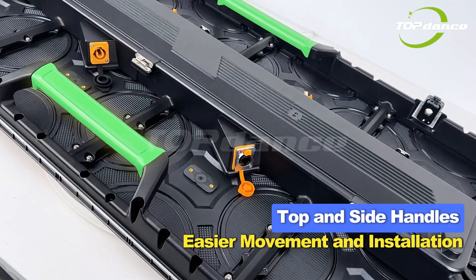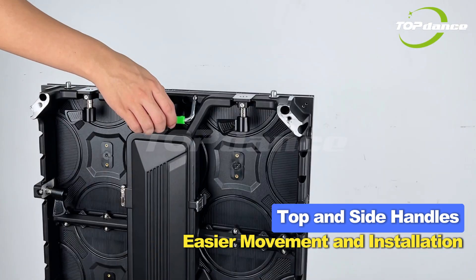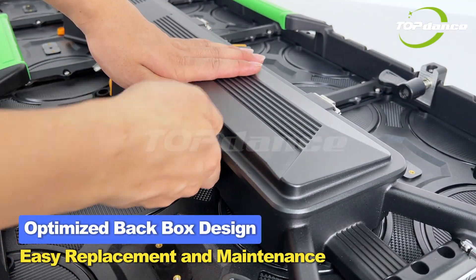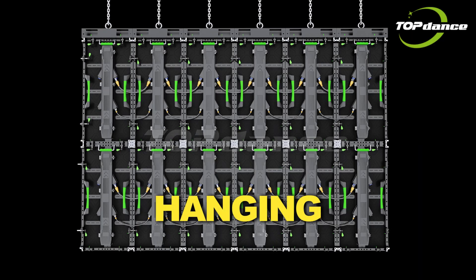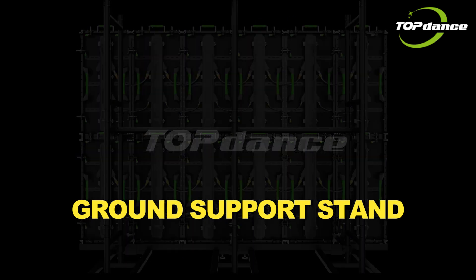The cabinet comes with top and side handles for easier movement and installation, enabling simple assembly and disassembly. An optimized back box design allows quickly accessible, easy replacement and maintenance, with support for hanging bracket and ground support stand installation.